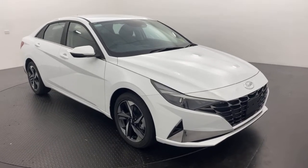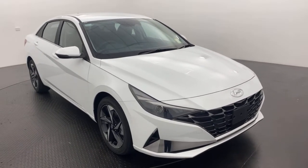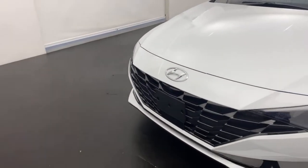Hey guys, Alex here from Callaghan Motors. Today we have a wonderful 2022 Hyundai i30 Active sedan. Underneath the bonnet there you've got a 2-litre petrol engine.